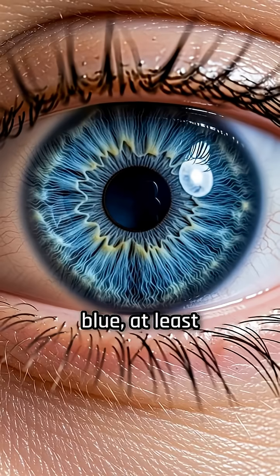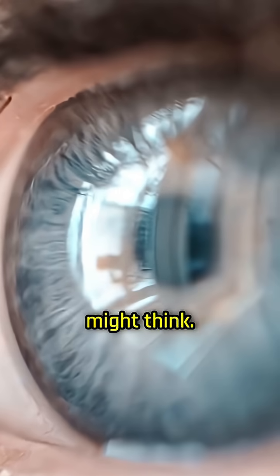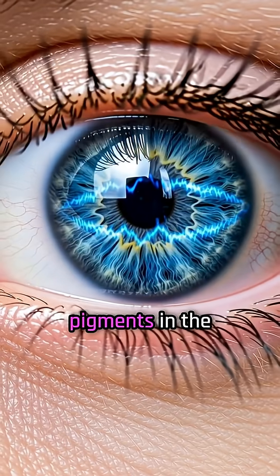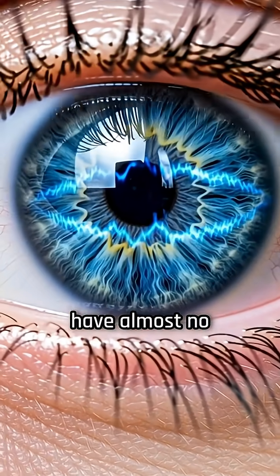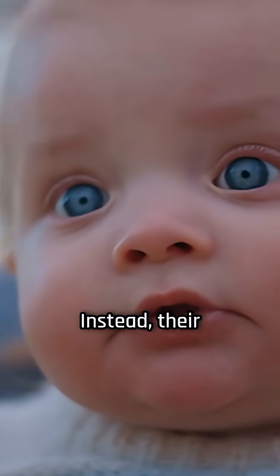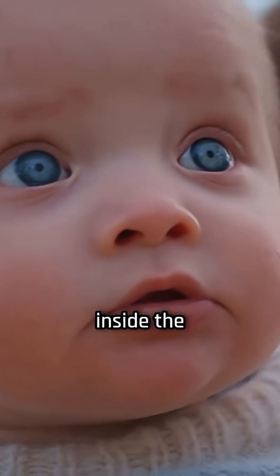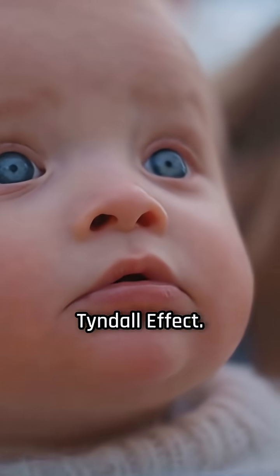Blue eyes are not really blue, at least not in the way you might think. Unlike brown or green eyes, which get their color from pigments in the iris, blue eyes have almost no pigment at all. Instead, their color is an optical illusion, created by the way light scatters inside the eye, a process called the Tyndall effect.